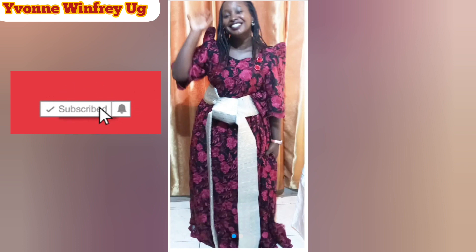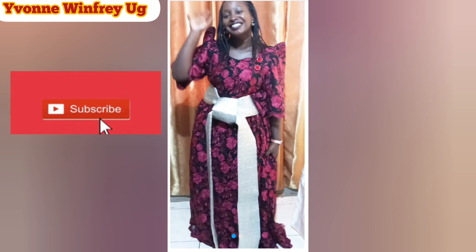That is what I wanted to share in this video today. Thank you so much for watching. Remember to like this video, subscribe if you're new here, and share it with anybody who might find this information valuable. Thank you.